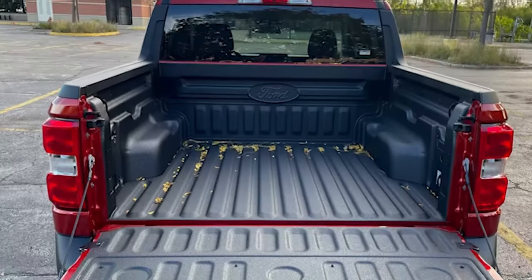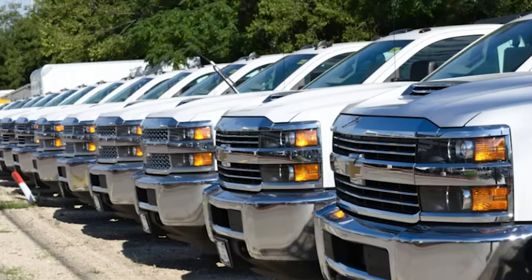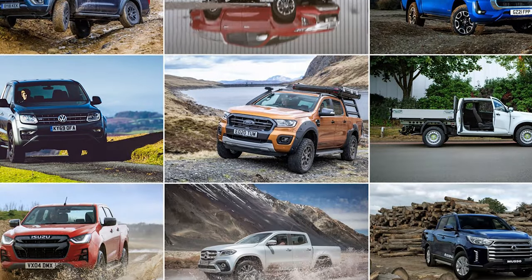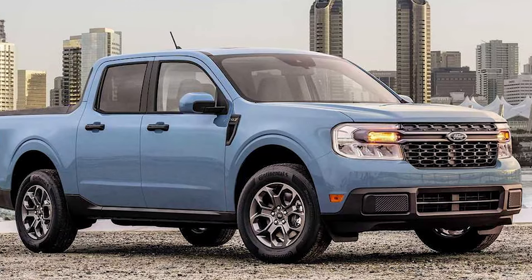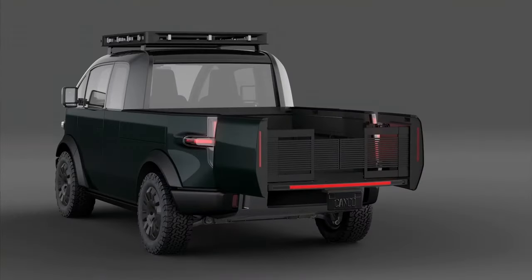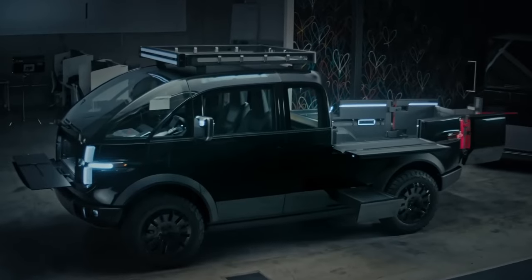We've all been there, wanting to put something in our truck that really mattered to us, but couldn't because it just wouldn't fit. Manufacturers don't make them for that purpose specifically. Your typical truck is not built to be adaptable and easy to customize — if you try to do that, you'll end up ruining your truck. But with the Canoo truck, we can have it all and more. Check out this truck and see if you could ask for anything more than what it has to offer.